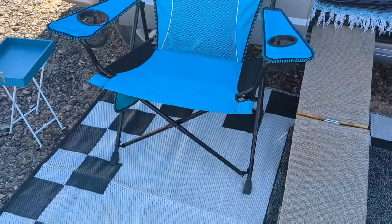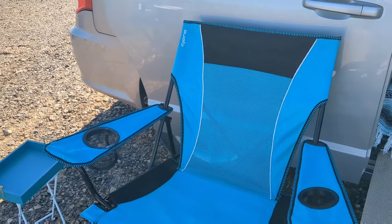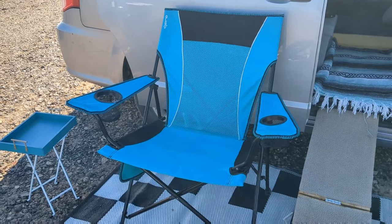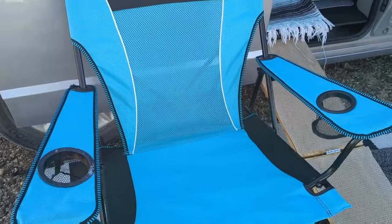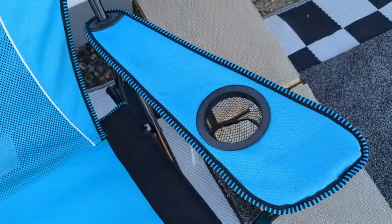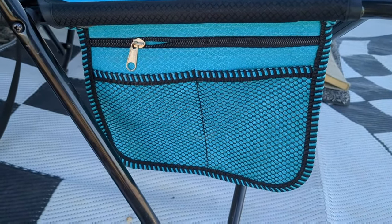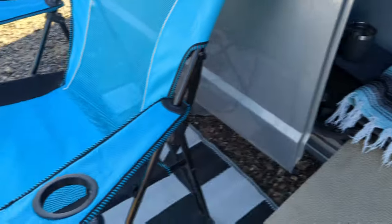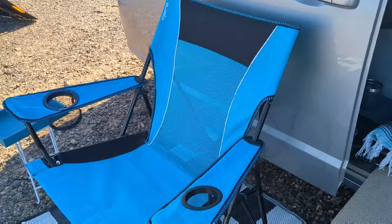Last but absolutely not least on my outdoor items list is this Kajaro camping chair. This is not the cheapest camping chair — I got it on Prime Day for about $43; right now it's around $55. My friends Yellow Wolf and Justin actually introduced me to this chair. I love it because it has a great back and it's a little bit larger than your standard cheapy Walmart camping chair. It has two cup holders — a big one and a smaller one — so I can put a drink in one and my phone in the other. It also has a side pocket with a zipper and two mesh pockets. It locks open and locks closed, so it's a dual-locking chair, and it has a carrying strap. I love everything about this chair and you can get it in several different colors.